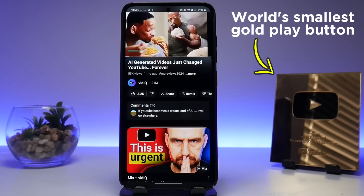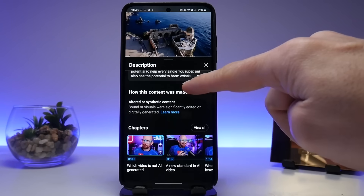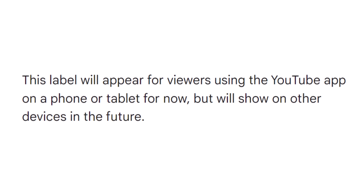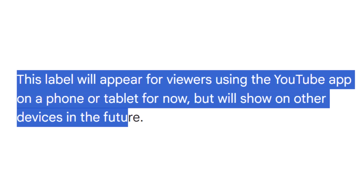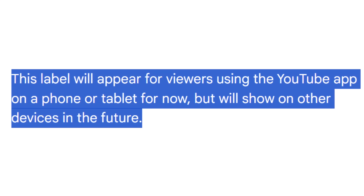If you say yes to altered content, a message will appear in the video description explaining how the content was made. Let's be honest, how many people are going to see that? A small percentage of the audience. And interestingly, at least for now, this message will only appear on the YouTube phone and tablet app, not on the desktop YouTube experience. So you can only set this option on a desktop computer, but you can only see it on a phone or tablet. Yeah, that makes YouTube sense.